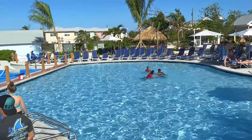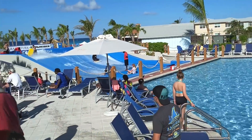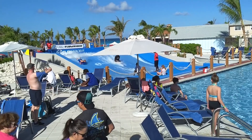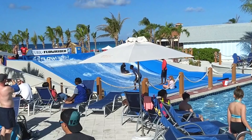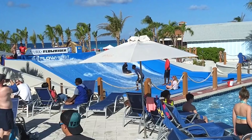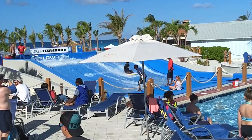A FlowRider surfing attraction is available near the pool and costs around $30 an hour. Riders must be at least 52 inches tall. The FlowRider attraction may be purchased as a shore excursion through the cruise line, and a limited number of spots are sometimes available at the FlowRider shop near the swimming pool.